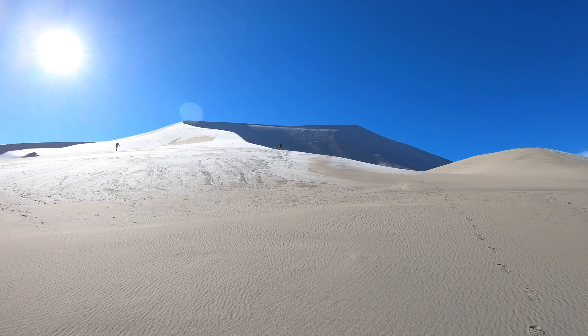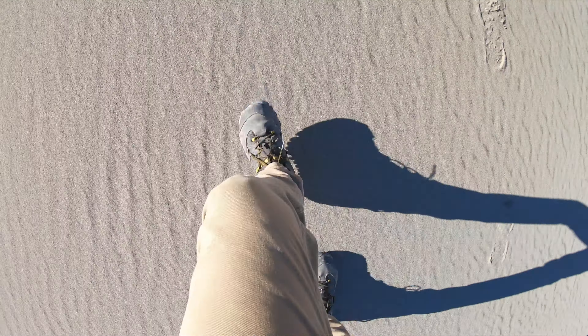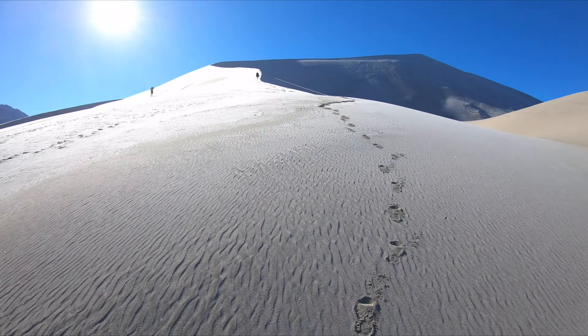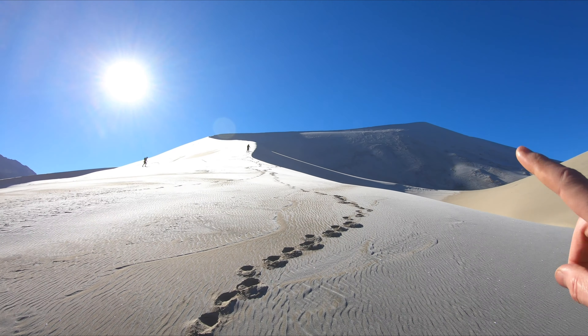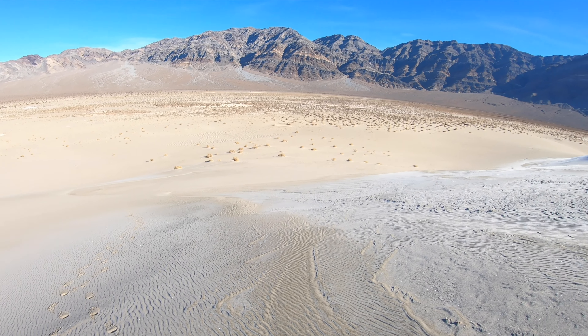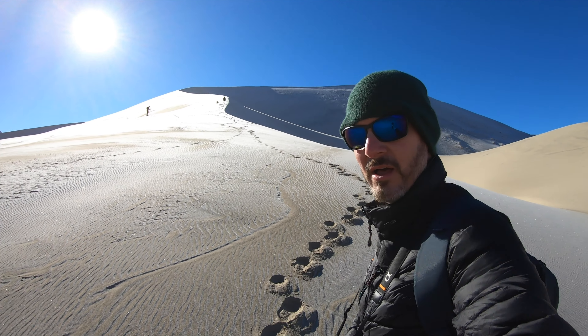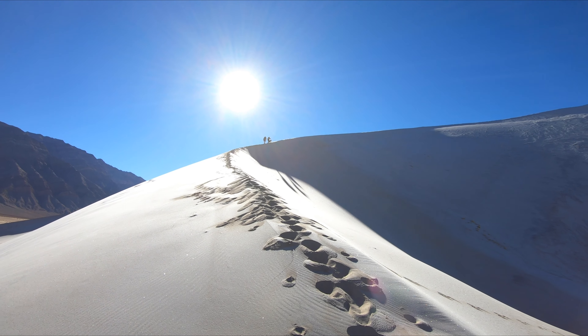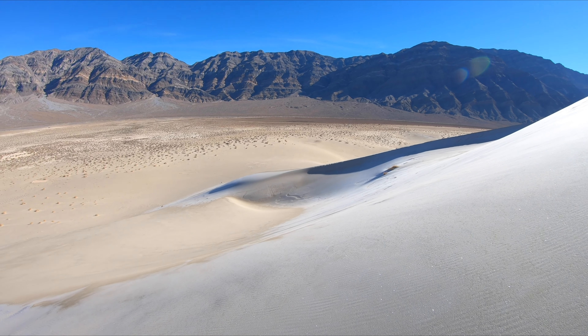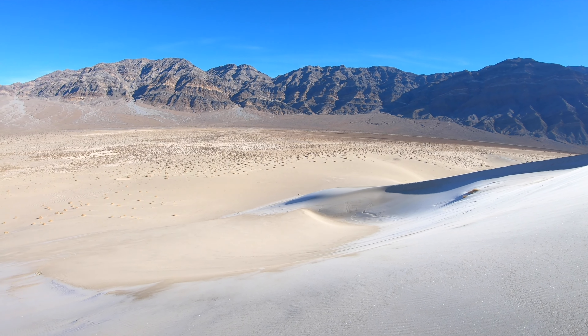Up we go. Now I'm hiking through some ice — it's still sand but with a thin layer of ice. We're way up here and still got more to go. I'm going to go for a little bit more and see how far I can make it. I'm out of breath. This place is speechless.